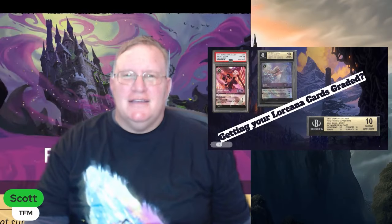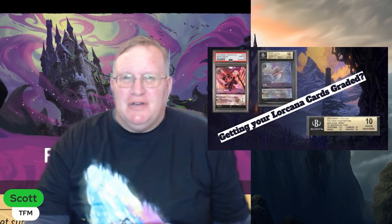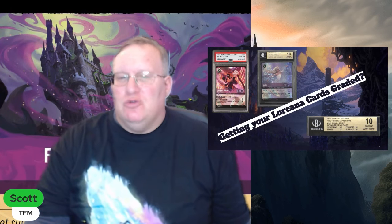Are you the ultimate Lorcana collector? Are you tired of just looking at your cards sitting in your binder? Do you really know whether they're in near-mint condition, played condition, whatever? What if I could tell you there was a way just to eliminate all those questions?